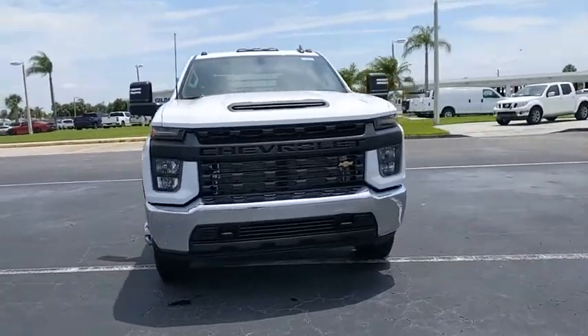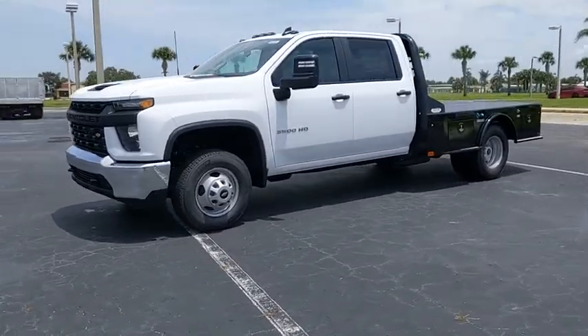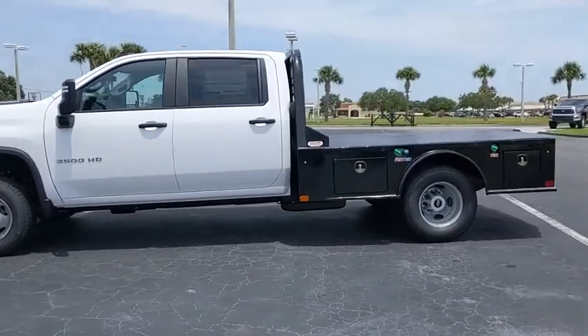This vehicle has less than 100 miles. Here are some of this vehicle's great options: tire pressure monitor, all-wheel drive, traction control, stability control, daytime running lights.